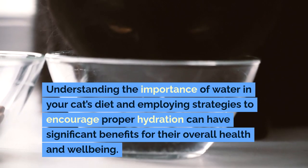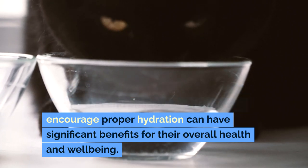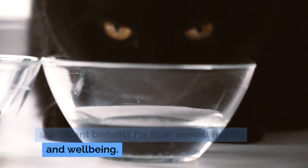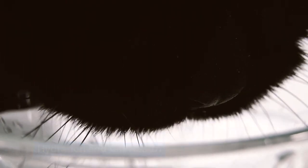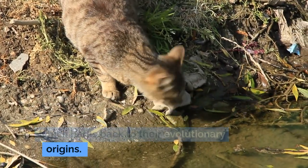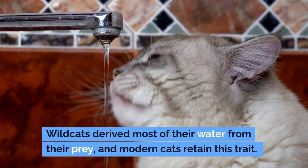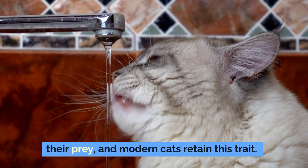Understanding the importance of water in your cat's diet and employing strategies to encourage proper hydration can have significant benefits for their overall health and well-being. Cats are naturally low-thirst-drive animals, which harks back to their evolutionary origins. Wild cats derived most of their water from their prey, and modern cats retain this trait.